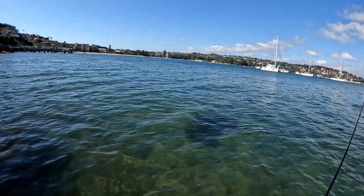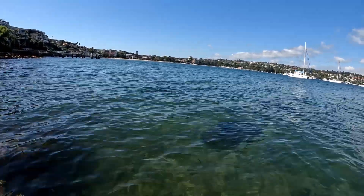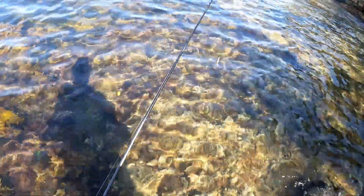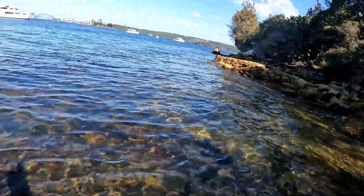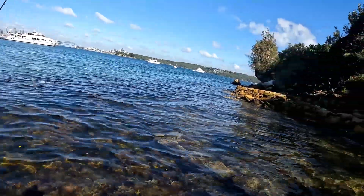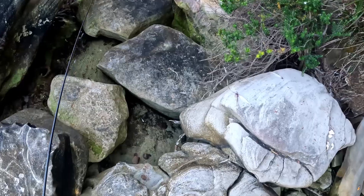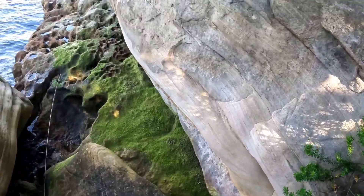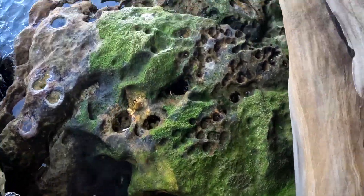There are other spots just around here that are just as good and don't get flogged as hard. My two friends Craig and his son Ben are down there right now - don't know how they're going. We'll catch up later and see how they went. It's a bit quiet on these sand flats so let me go a bit deeper where there are more kelp beds around the corner - see how we go there.